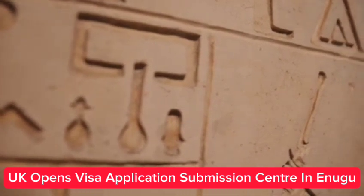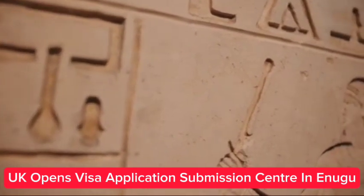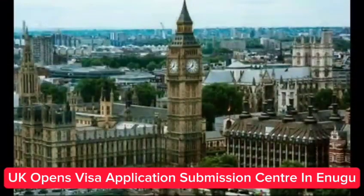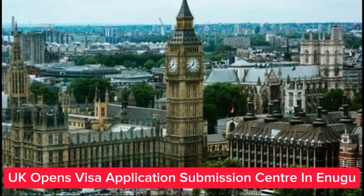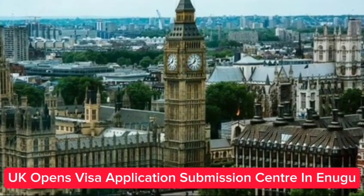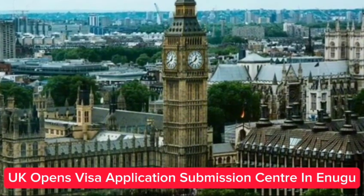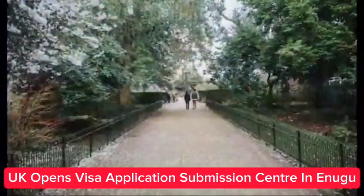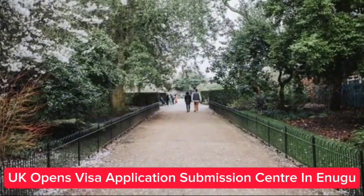The temporary submission center in Enugu opens as a premium location, meaning it will cost 246,250 naira, which includes a premium lounge appointment, courier return, SMS notification, general customer support, and guidance. Demand for visa services will be carefully monitored and service renewed or expanded should there be sufficient volume. TLS will try this location for at least three months to assess uptake of the service and enable a decision on continuation.